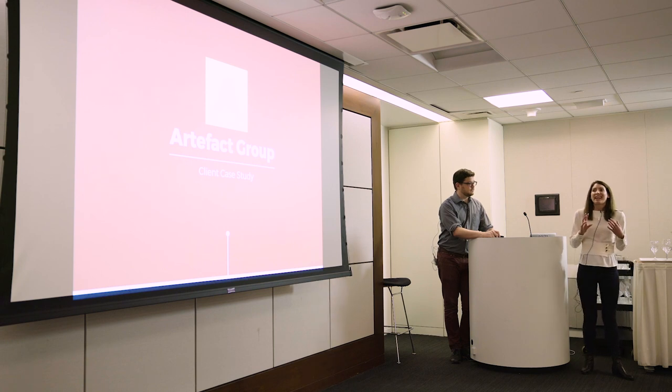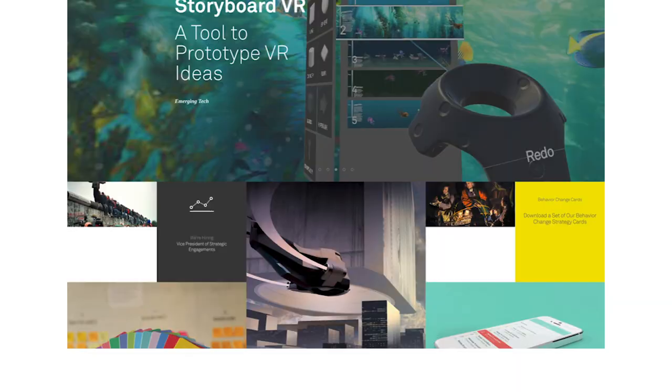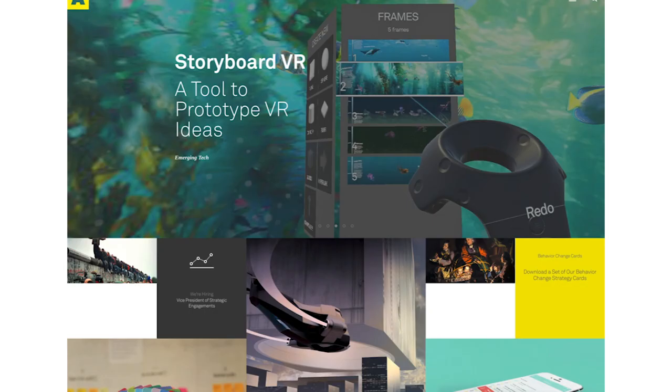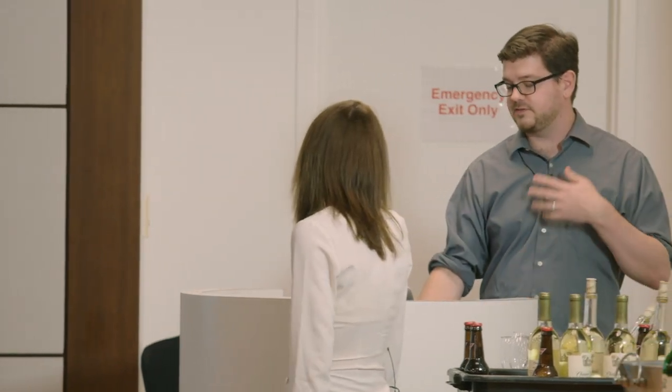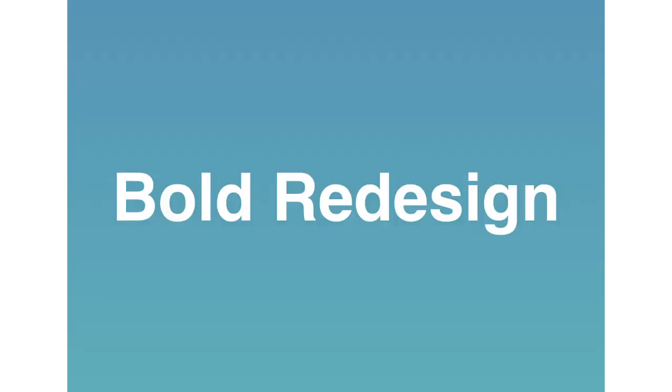They decided that it was time for them to embrace some design changes of their own. They've been using WordPress for several years, but they wanted a fresh start, both from a design perspective and from an editorial perspective. The watchword for the new version of their site was that they wanted it to be bold — a consistent and visually engaging redesign across their entire website.